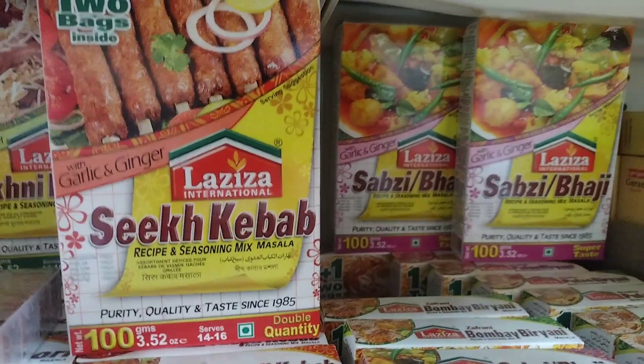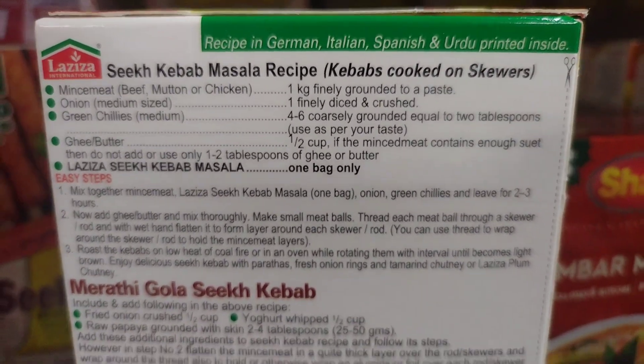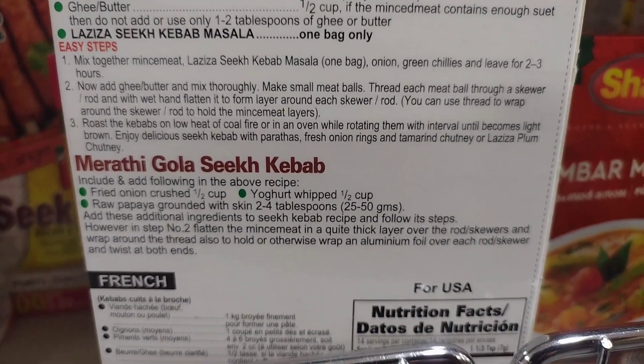Kebabs can be served on their own with a variety of accompaniments such as rice, bread, and yogurt-based sauces. The dish is quite popular in many parts of the world, and variations of it can be found in many different cultures.